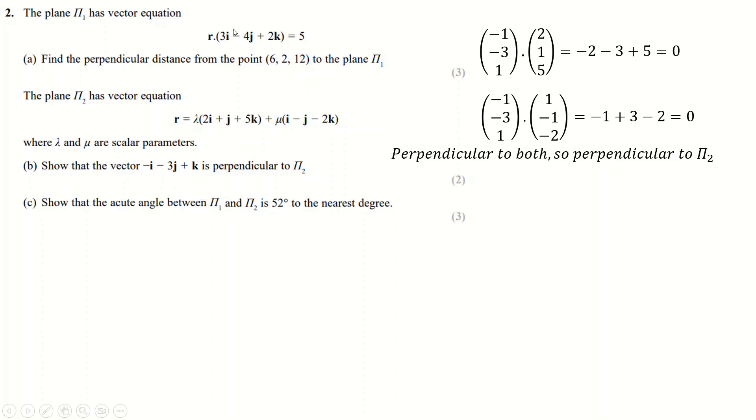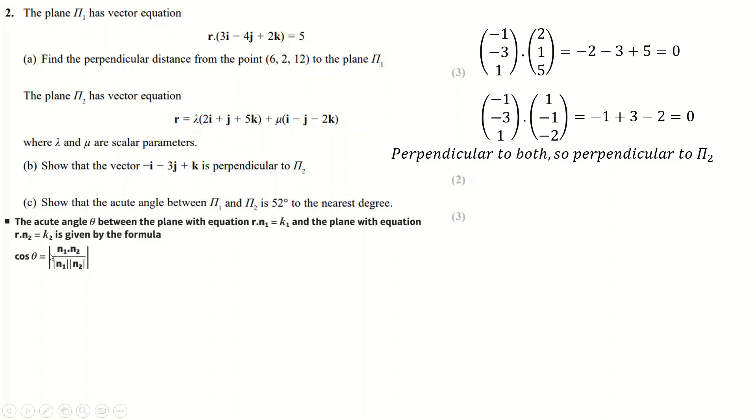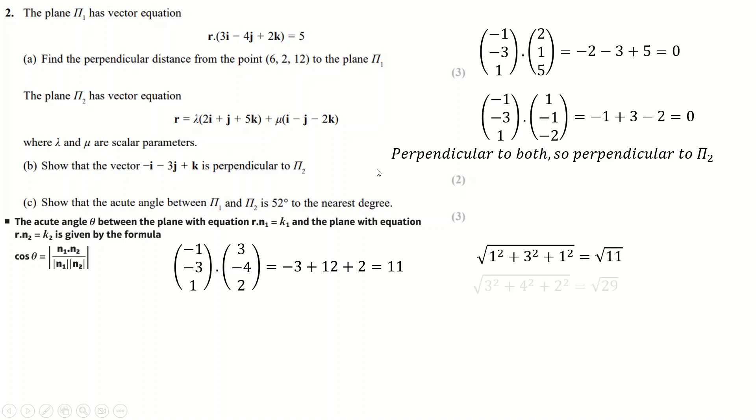To show the angle between two planes is a certain value, you use the formula involving the dot product of their normal vectors. That's why they pointed out the normal vector to us — we use that as the normal to the first plane, and the coefficients from the second plane's equation as its normal. Dotting them gives 11. We find the length of each normal vector, divide, take cos inverse and get 52 degrees to the nearest degree.